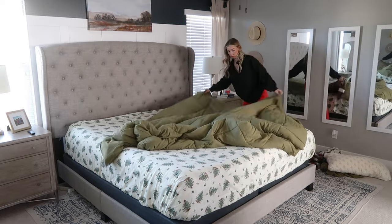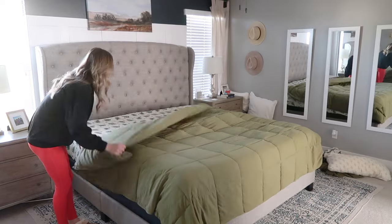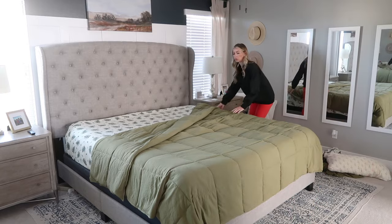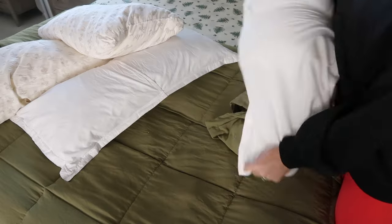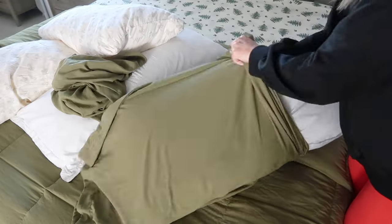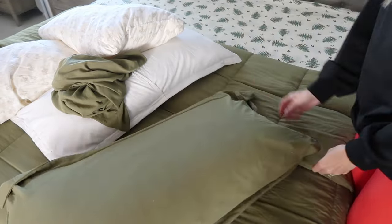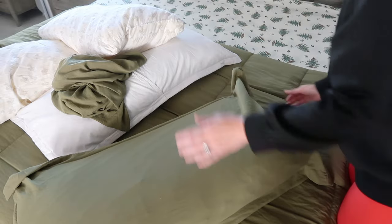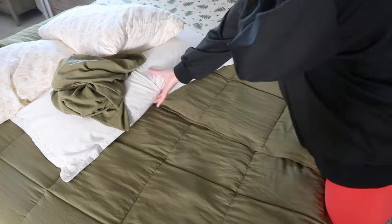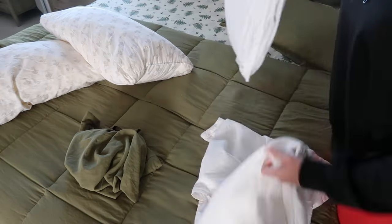I'm taking you guys along with me, so I'm not going to cut out any of the mistakes. This comforter — I always put the tag towards the foot of the bed, but it just wasn't seeming wide enough, so I'm going to turn it so the tag is to the side of the bed. That way it covers a little bit more of the sides. I have a king bed and I ordered a king comforter, so I'm not sure why it's not fitting correctly, but with just a little adjusting it looks a bit better. I'm only using this comforter set for a few weeks out of the whole year, so we're going to make it work.